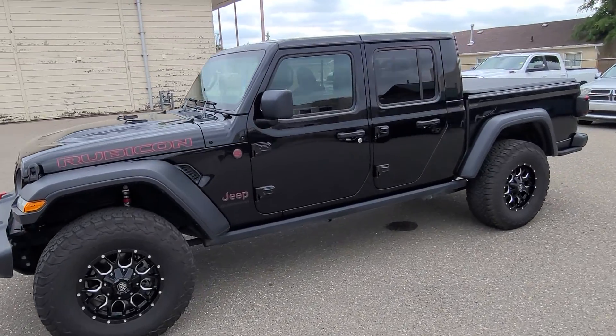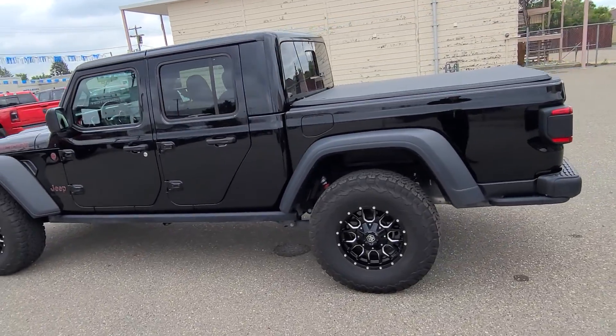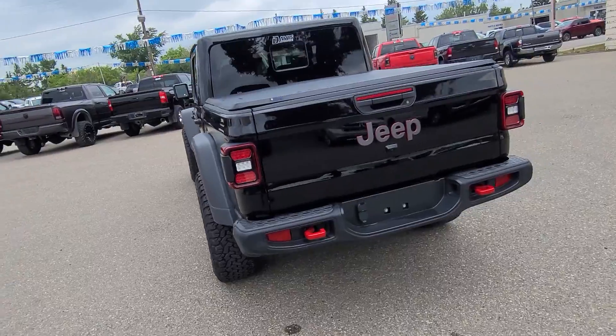Stock number 18926 is a 2020 Jeep Gladiator Rubicon, brilliant black in color, black cloth interior, seating for five.